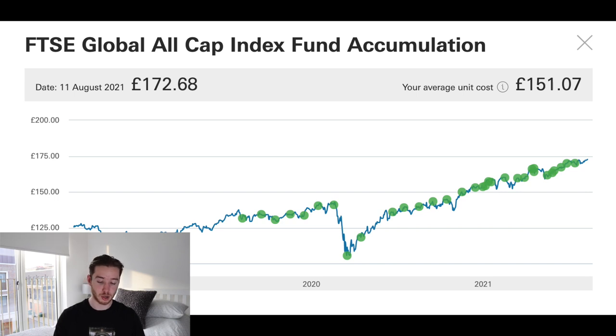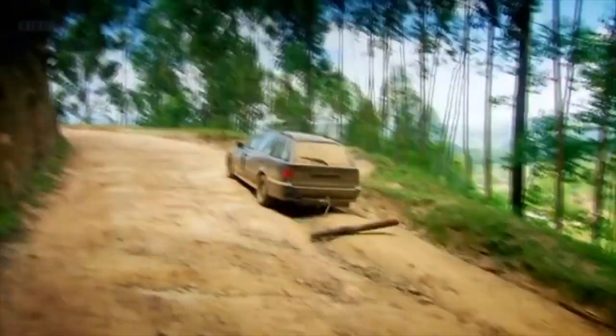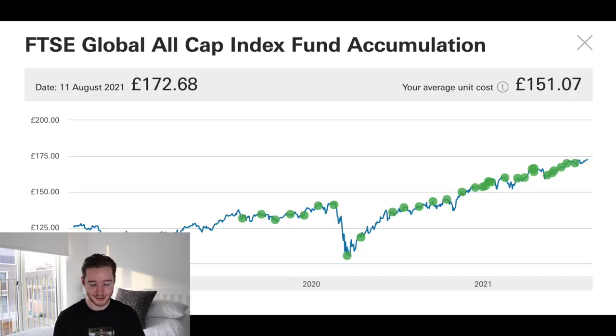The current cost per unit for the fund is £172, and my average unit cost is £151 — that's where the gain has been made. If we zoom out on the graph to three years, you can see where I started investing. Look at that — 17th of March 2020, when the COVID crash happened, I bought right at the bottom. From my very first investment in August 2019 all the way up until today, you can see all the green dots of where I've been buying over time.